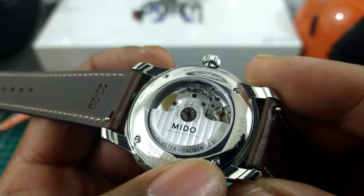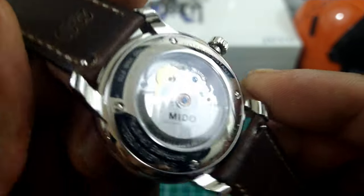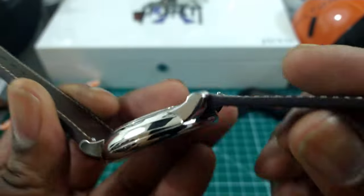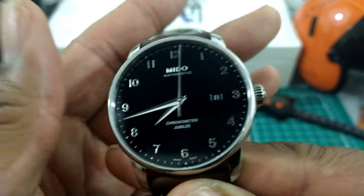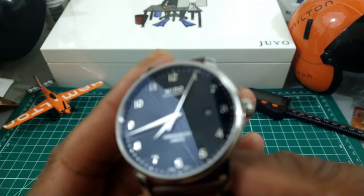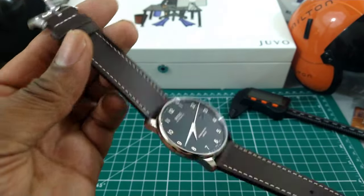You see 'Chronometer Caliber 80 SI' — SI for silicone hairspring — and you get Geneva striping on this watch. This is an ETA movement running at 21,600 vibrations per hour. It has a quick-change date, and this dial is just a jet black, inky black dial — which is exactly what you need for a dress watch.